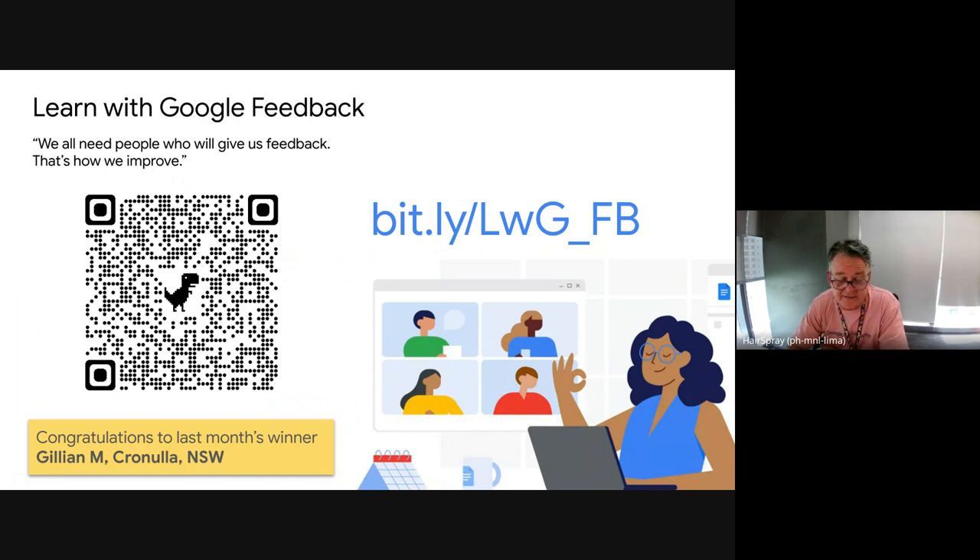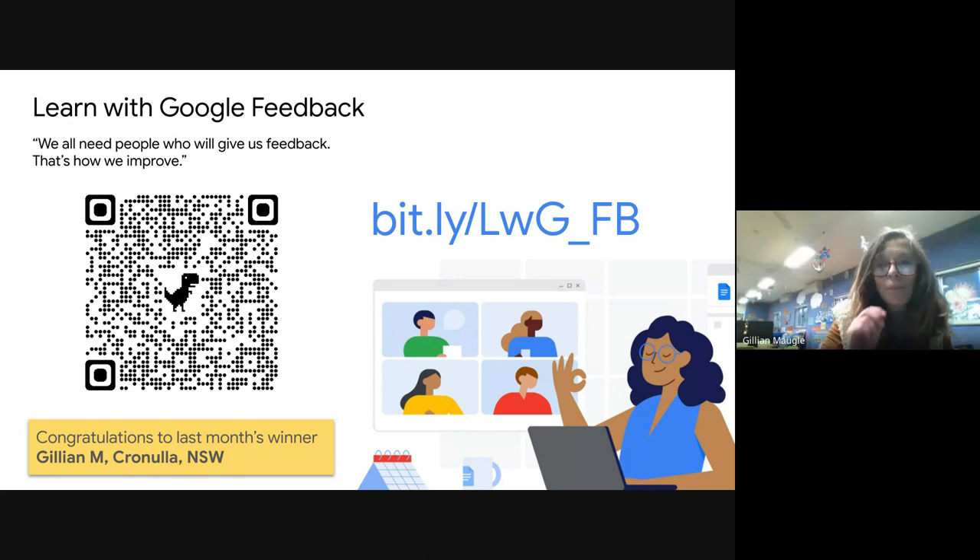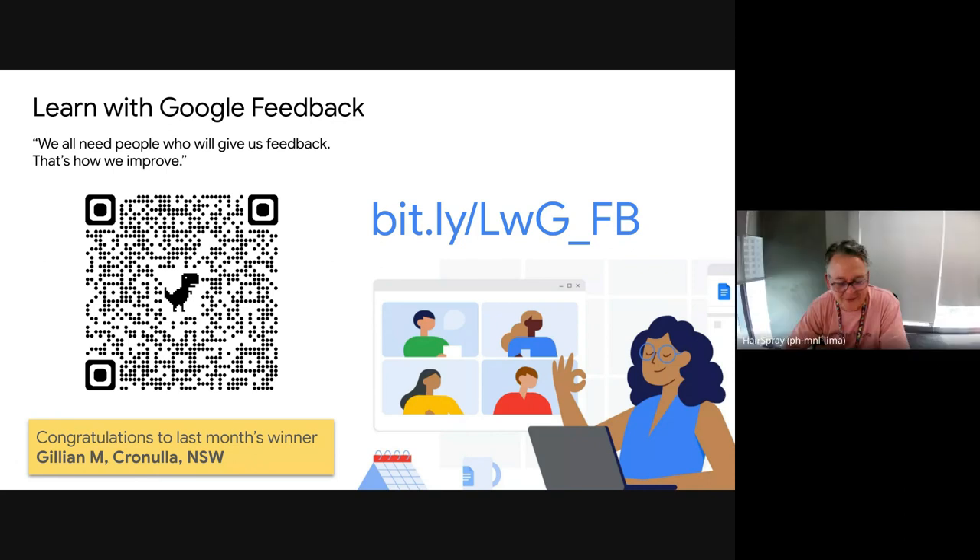We would love some feedback on today's session — hearing from the two schools today was awesome. Could you please take that QR code or address and leave us a little bit of feedback on today's session? As that quote says, 'we all need people who will give us feedback — that's how we improve.' Sadly it was Bill Gates who said that. And congratulations to Gillian who was our winner last month — we do a draw of everyone who fills in the feedback form each month, pick a name at random, and send you some Google swag. Gillian, what did we send you? A fabulous bag and a cap — brilliant, thank you so much!